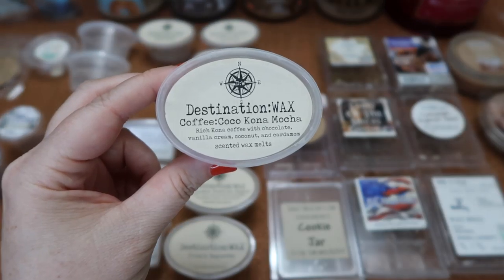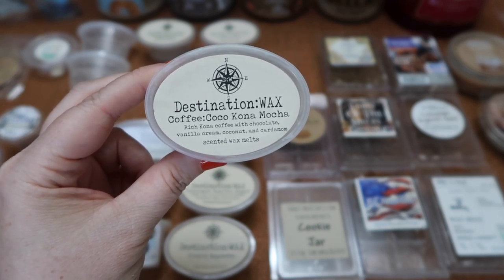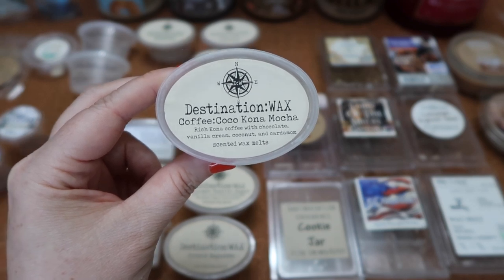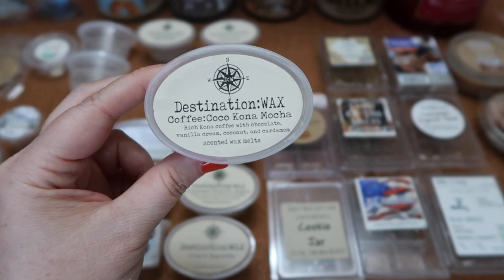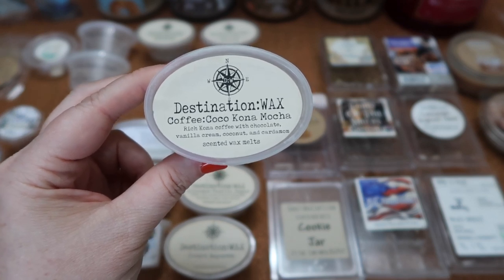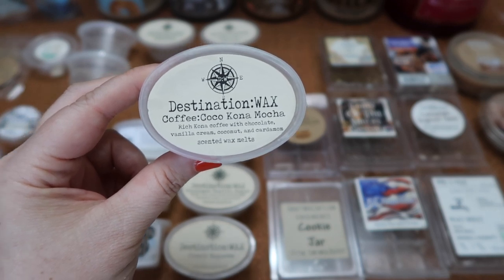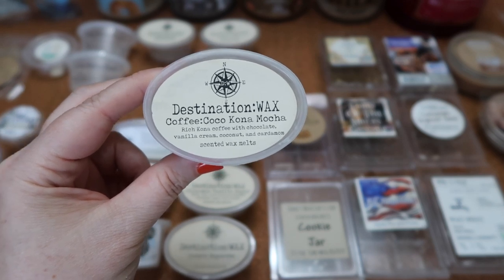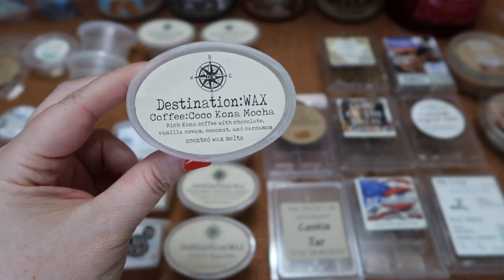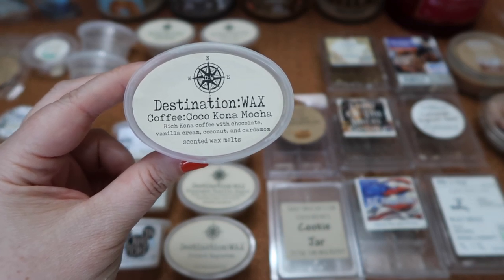I finished this scent shot in Destination Wax's Coffee Cocoa Kona Mocha — rich Kona coffee with chocolate, vanilla cream, coconut, and cardamom. This is definitely a chocolatey mocha coffee scent with warm spices — it's more chocolate than I personally prefer and it is strong. The scent throw is a nine and a half for half of a scent shot in my 24-watt hot plate warmer. I was blown away with how strong this scent was. It's not my favorite but if you like chocolate mocha coffee scents I think you would love this one.